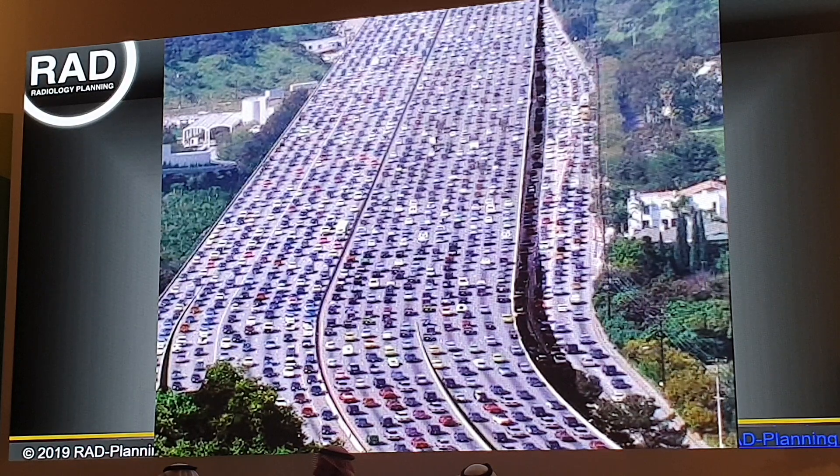Before long we have freeways that are dozens of lanes wide and packed with automobiles nonstop. We replicate this model in imaging. We add capacity, we add technology that makes scans faster and improves image quality. And yet we don't necessarily think strategically about how we are going to deploy those additional resources. What is the greatest possible advantage out of new equipment and new technology? Where is the greatest value to us as a healthcare provider?